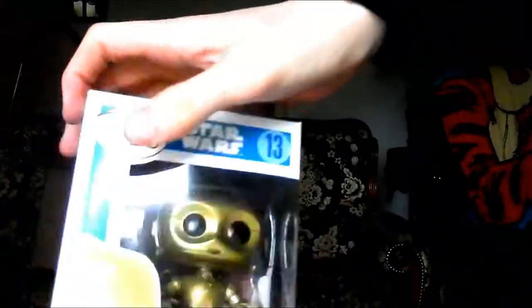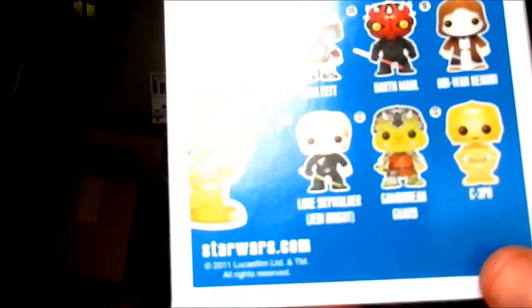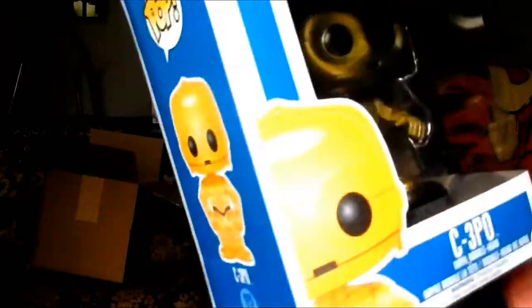This next one is an early one — Star Wars number 13, C-3PO. Very collectible as well. I think this was in Series 2, the second wave of Star Wars Bobbleheads from Funko. Very collectible indeed, even in this condition. So I'm pleased as punch with that.